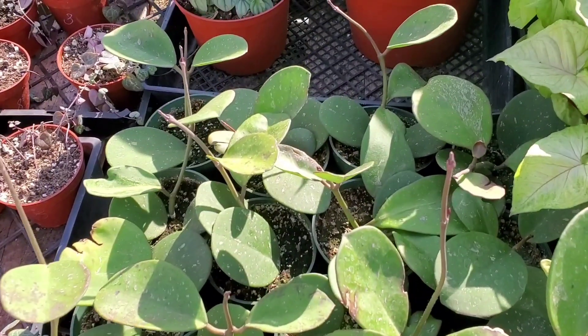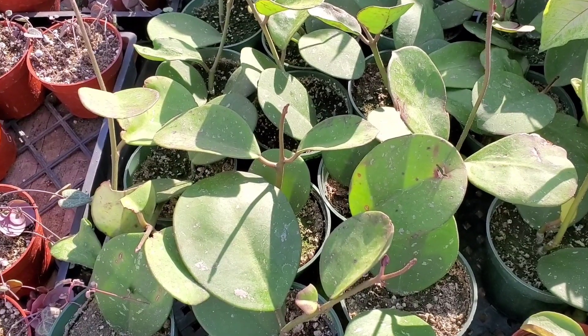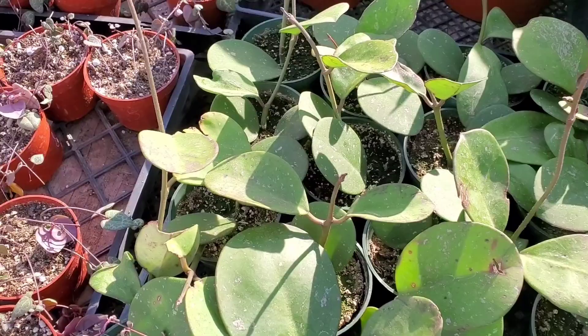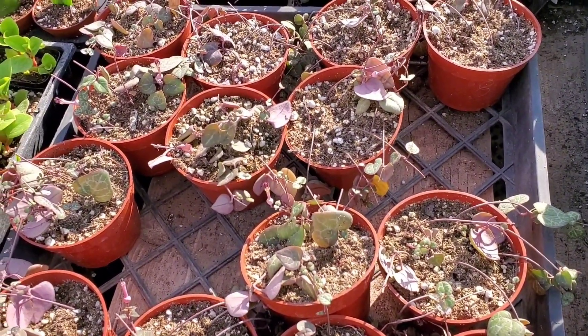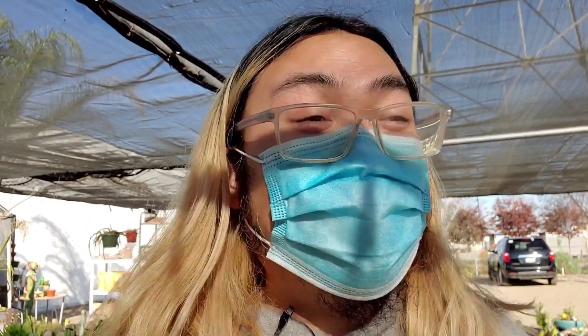He's got these Hoya obovadas — I'm guessing they're $10 too, they're in the houseplants section. And there are also these 4-inch string of hearts. When you guys come here, make sure you talk to the guy who runs this place, Oscar. He's so cool and he's a lot of fun to talk to, so make sure you say hi.